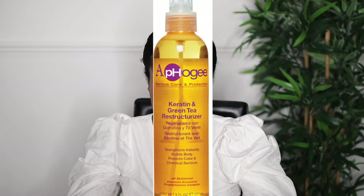If you're looking for a light protein product, I would suggest the Aphogee Green Tea Restructurizer. I like to use this before I blow-dry my hair so my hair is nice and strong before I go in with the blow-dryer. I think it's about five pounds or less.